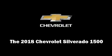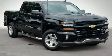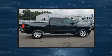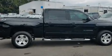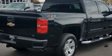Introducing the 2018 Chevrolet Silverado 1500. Under the hood you'll find an eight cylinder engine with more than 350 horsepower providing a spirited yet composed ride and drive. Four-wheel drive allows you to go places you've only imagined.